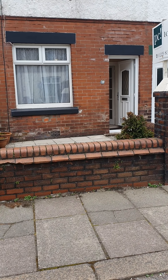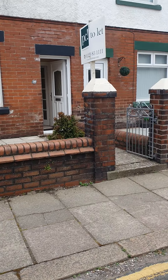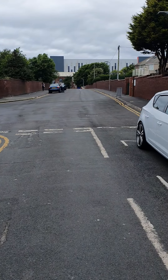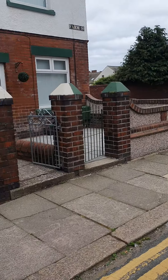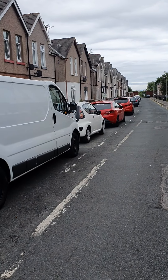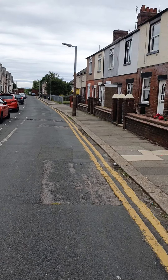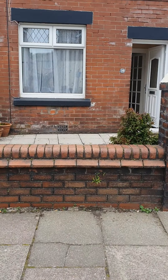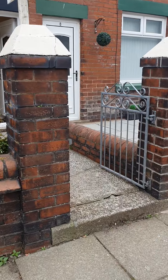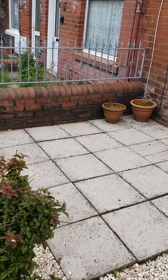Hi everybody, so today we are at number 10 Farm Street, Barrow-in-Furness. This property is located just a five-minute walk to BAE Systems, right on the doorstep. The parking is restricted, although you are entitled to a free resident's parking permit from the council. It's a two-bedroom, fully furnished property.